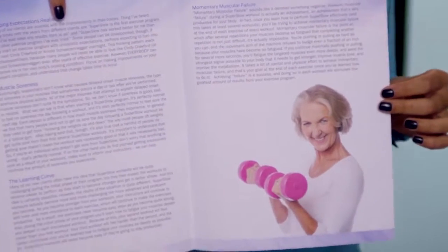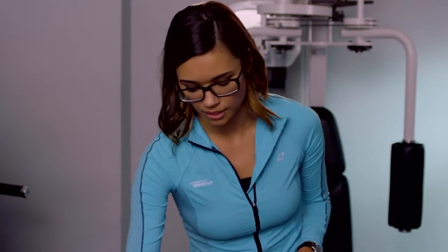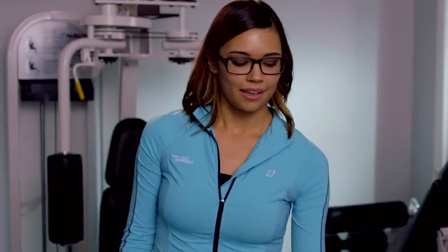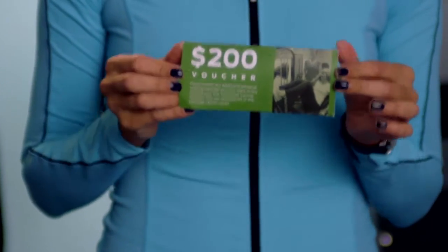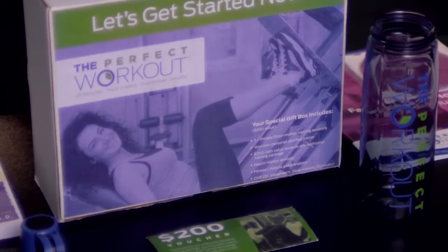You might have some questions on what to expect from our program — you can find fabulous answers to frequently asked questions from our clients. One of our most asked questions is covered in one sheet: how often should you perform this super slow strength training method? And last but not least, since we believe so firmly in our program, we want to give you a $200 voucher off any one of our programs at The Perfect Workout. This doesn't expire, and you can even give it to a friend, family member, or co-worker that you think would benefit. So let's get started.